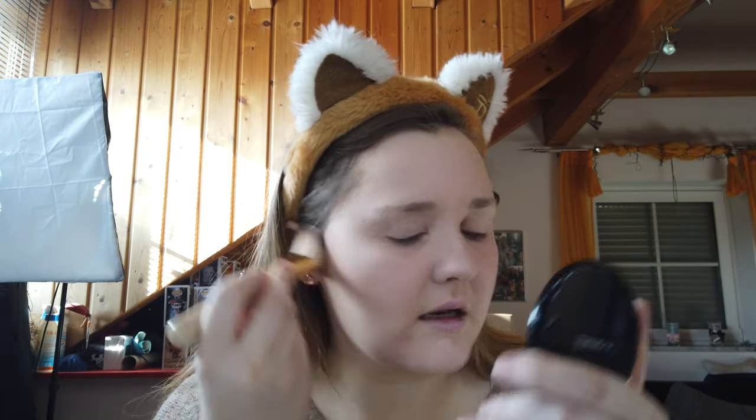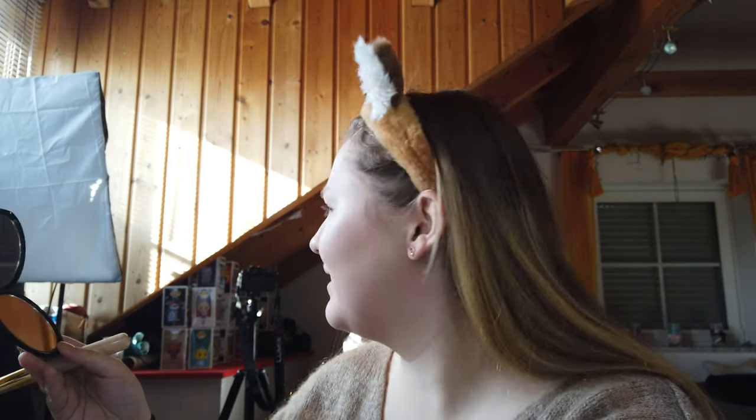Den kann ich euch auf jeden Fall empfehlen. Dann gucken wir mal, wie der Bronzer ist – der soll ja auch echt gut sein. Da ist sogar ein Minispiegel drin. Deswegen nehme ich meinen MAC-Spiegel. Mein Lieblingspinsel für Bronzer ist der von The Edge Cosmetics aus dem Pinselset – den liebe ich. Ich sehe die Farbe tatsächlich besser, wenn nicht so viel Licht hier drin ist. Er ist schon sehr warm. Ich finde ihn nicht schlecht, obwohl ich schon wärmere hatte. Es ist auf jeden Fall nicht mein Lieblingsbronzer – auch wenn so viele darauf schwören. Ich muss sagen, dass ich zum Beispiel meinen Butterbronzer besser finde. Aber er ist nicht schlecht – den kann man auf jeden Fall gut verwenden.